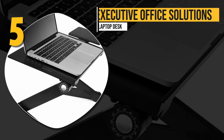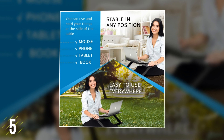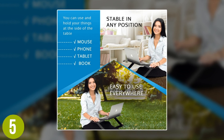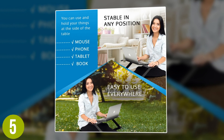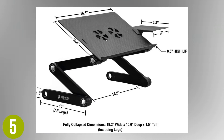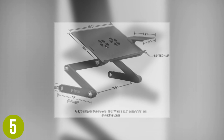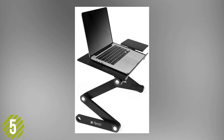Number 5: Executive Office Solutions Laptop Desk. The Executive Office Solutions portable adjustable aluminum laptop desk is an ultra-lightweight adjustable laptop desk that allows total customization of its height up to 19 inches. The legs can be adjusted to rotate as much as 360 degrees, where you can then lock them into place at the most comfortable angle.